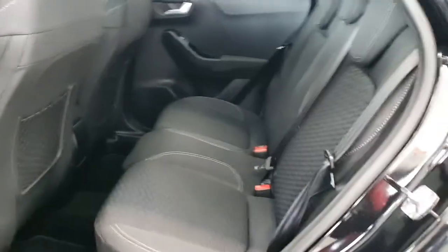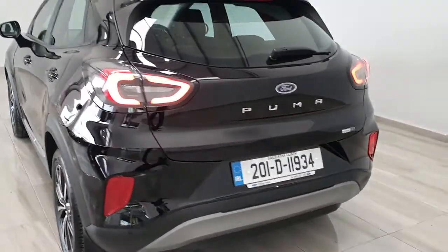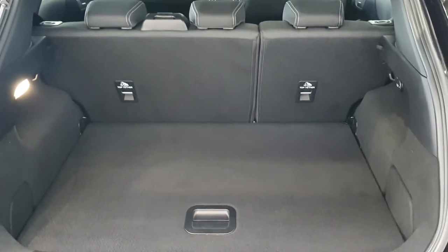It also makes this car low road tax — 180 euros a year. It comes with a very spacious boot with extra storage underneath.